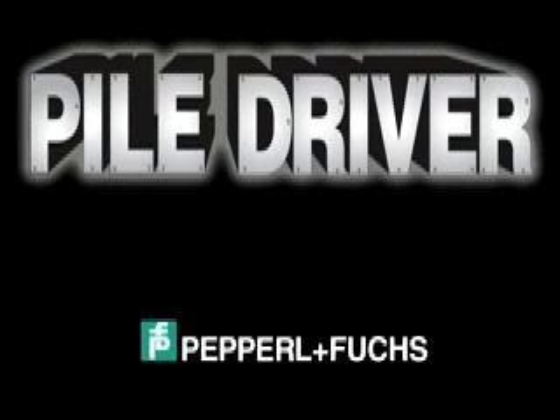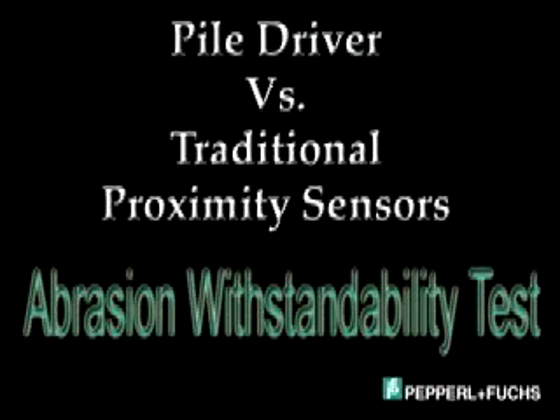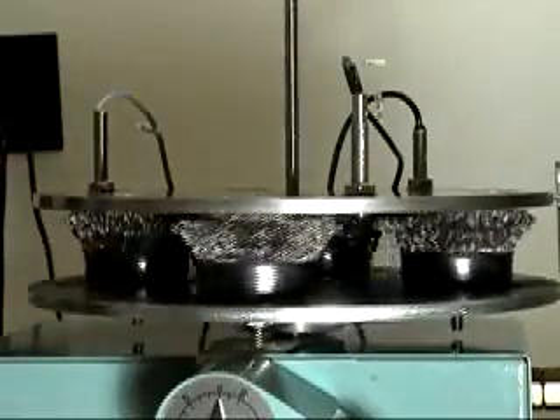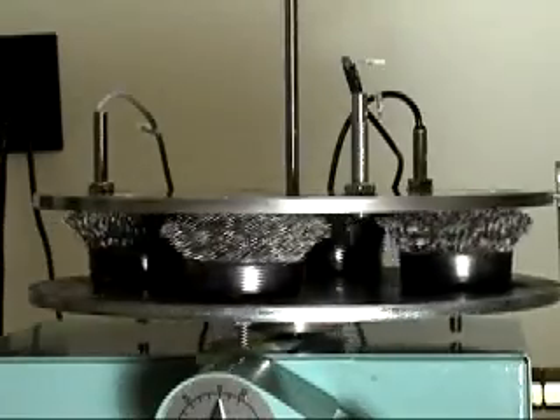In the proximity sensor world, where outside hazards such as target impacts and abrasion are commonplace, high sensor mortality rates are frequently the rule rather than the exception. Pepperl+Fuchs recently conducted an abrasion withstandability test, pitting the 100% stainless steel pile driver against two traditional plastic-based models — one with a nickel-plated brass barrel and the other with a stainless barrel.